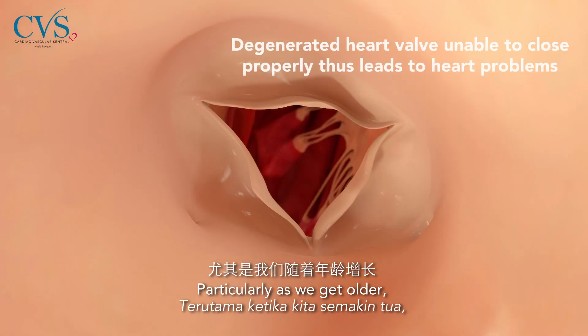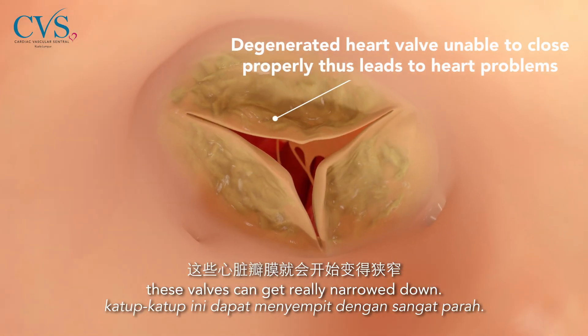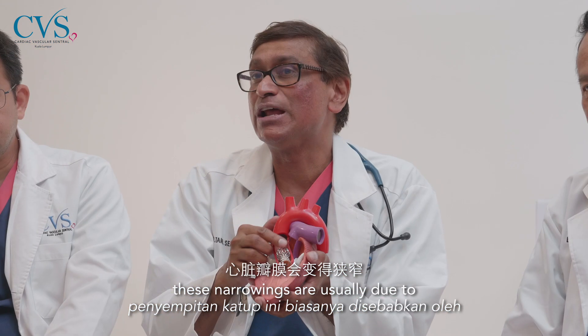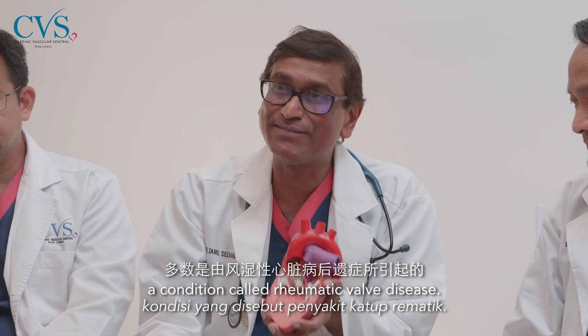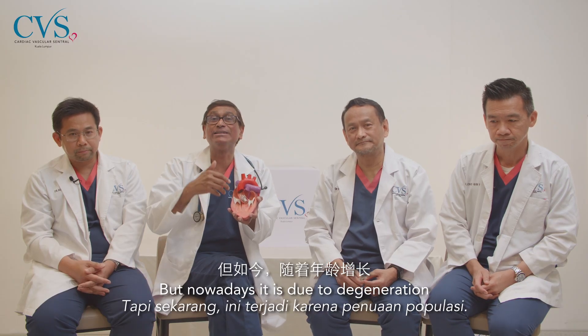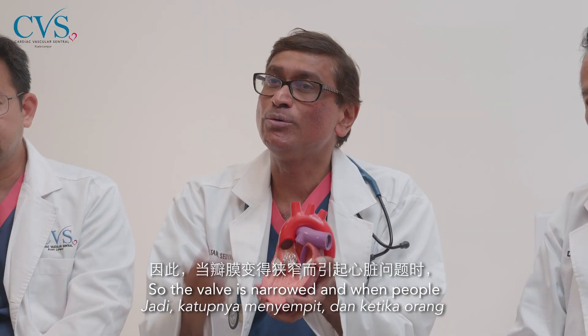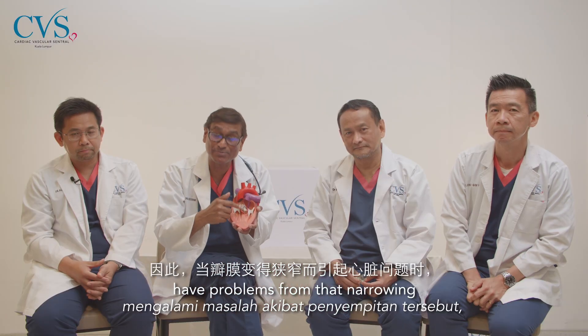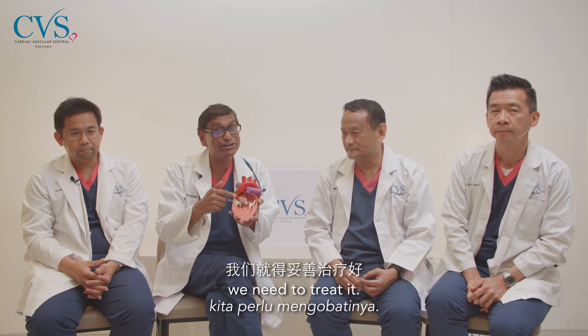Particularly as we get older, these valves can get really narrowed down. 40 to 50 years ago, these narrowings were usually due to a condition called rheumatic valve disease. But nowadays, it's degeneration as we all live longer. When people have problems from the narrowing, we need to treat it.